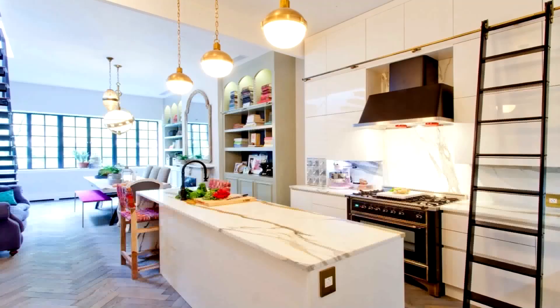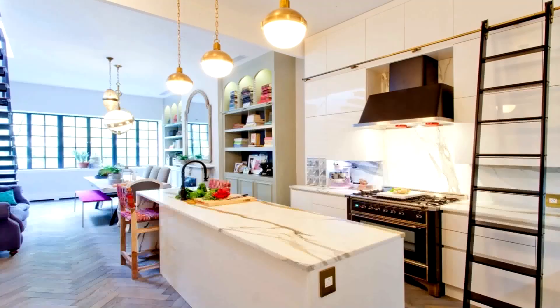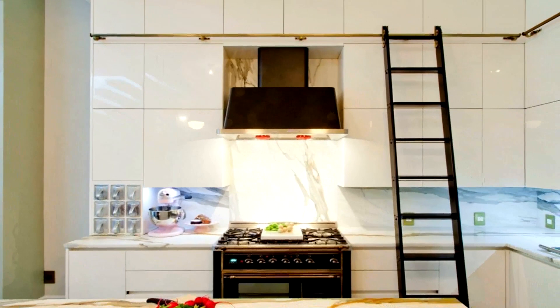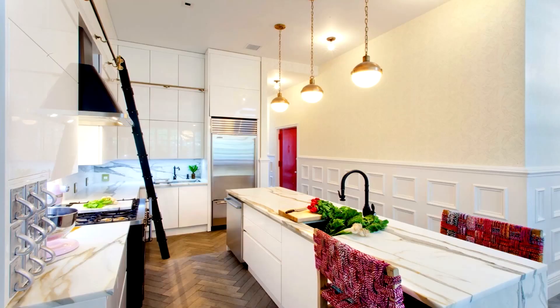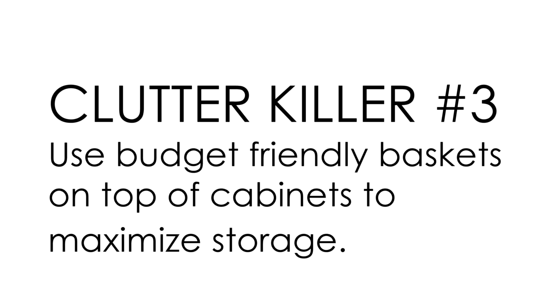It doesn't seem to matter how big your kitchen is — we all want more kitchen storage. I have an apartment-sized kitchen, so finding more space for storage was tricky. Whether in a more vertical apartment like my own, which has about 11-foot ceilings, or a very standard-size home with 8-foot ceilings, I always build the cabinetry all the way up from the floor to the ceiling. Use every single square inch.